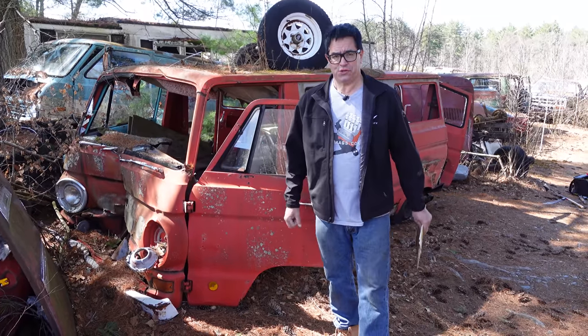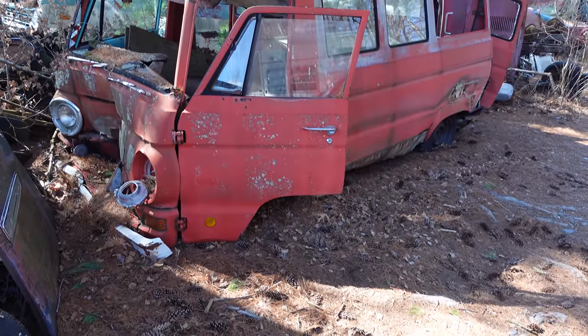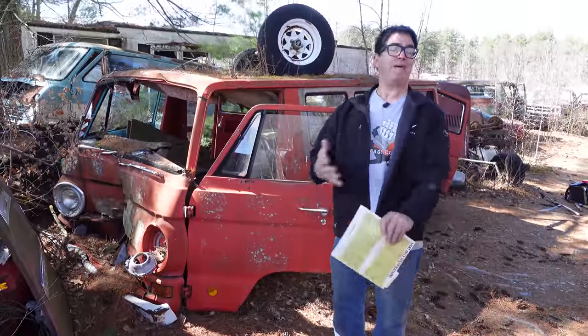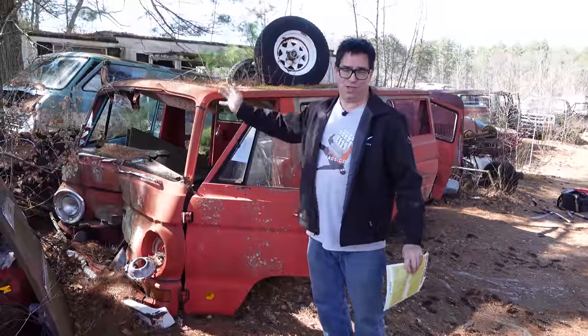Hey, Steven Yoni here doing the Junkyard Crawl at Burnison Auto Wrecking in Burnison, Massachusetts. This is the Dodge A100 van, launched in 1964 as a response to the 1962 Ford Falcon slash Econoline cab-forward front-engine van.